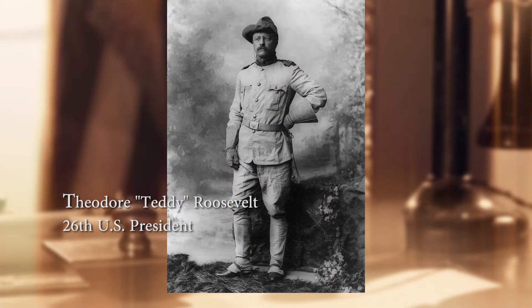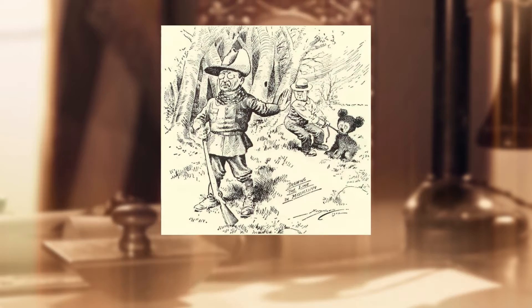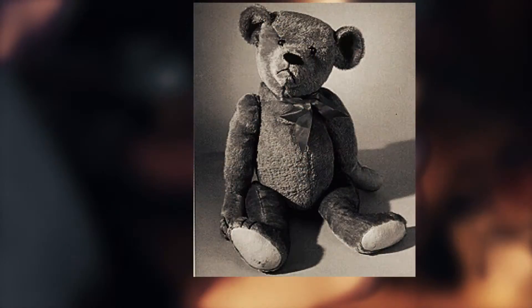All teddy bear collectors know the legend well — the history of Teddy Roosevelt. The legend of Teddy's bear sprang from a hunting trip when President Teddy Roosevelt refused to kill a captured bear. Shopkeeper Rose Mitchum made a small commemorative bear for her shop window, and the teddy bear was born.